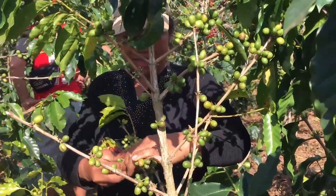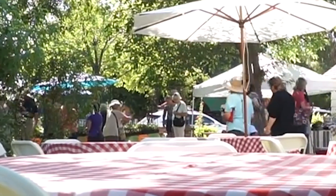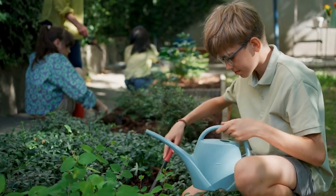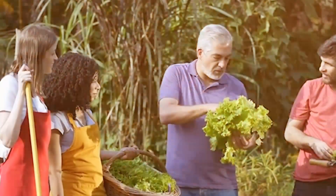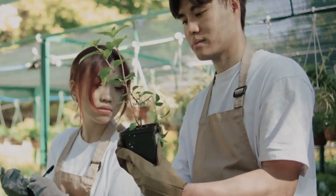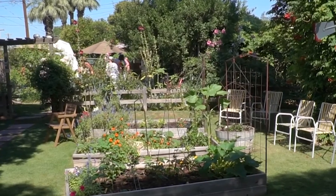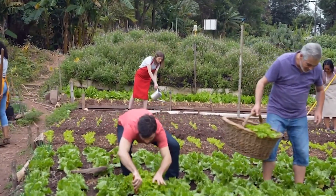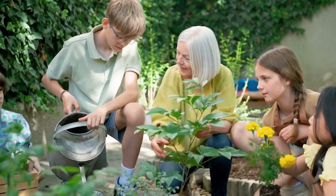The garden also hosts a variety of educational workshops, from composting and irrigation techniques to cooking classes that empower residents to become more self-sufficient. These programs not only enhance practical knowledge, but also help strengthen social connections among neighbors. By creating a space for both personal growth and community engagement, the garden has played a key role in transforming the lives of individuals, contributing to their overall well-being and building stronger, more connected communities.